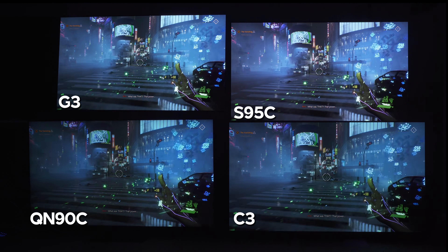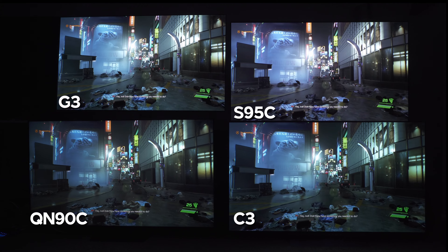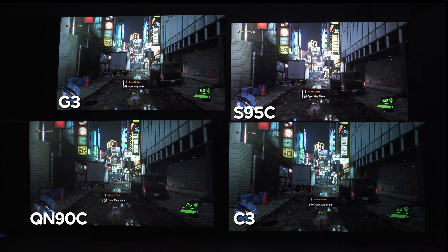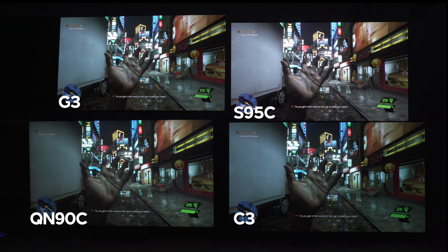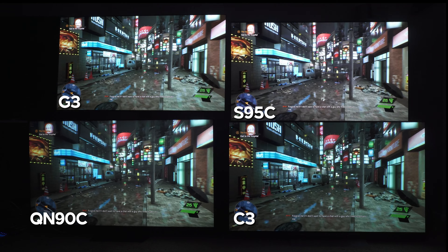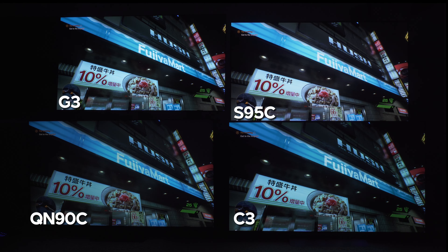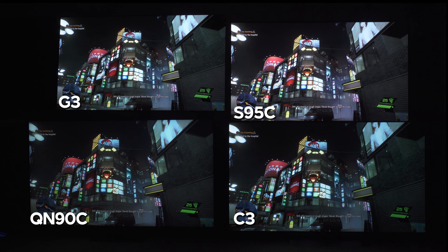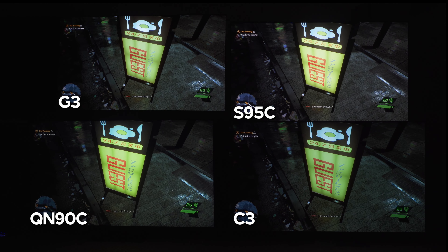One thing the Samsung TVs have that LG TVs don't is Game Motion Plus — a low latency motion interpolation for game mode that cannot be found on any other TV brand. Samsung definitely has something unique there. For game streaming, Samsung TVs have the Xbox app, GeForce Now, Luna, and other services, while LG doesn't have Xbox but does have Luna and some others.